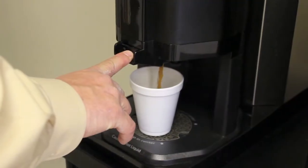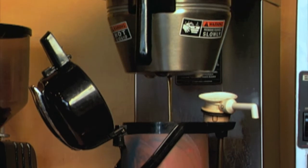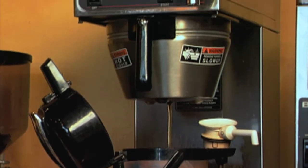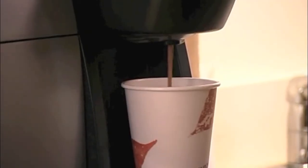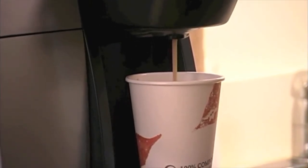At Eagle Vending & Coffee Service, we have multiple equipment options to choose from. We have traditional pour-over and automatic brewers, air pots, and the latest single-serve coffee equipment. Choose one or more than one, and you're done. We'll do the rest.